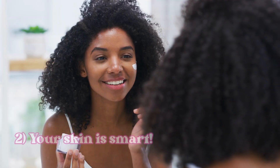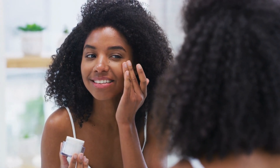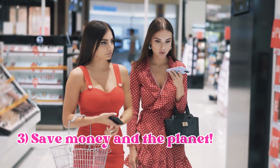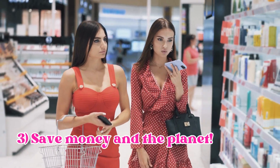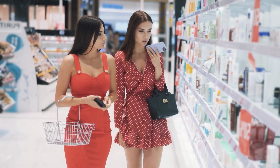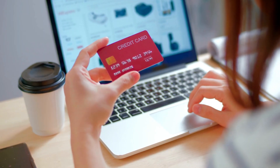Second, our skin is pretty smart. It knows how to take care of itself, and by constantly applying products, we might be interfering with its natural processes. Skin fasting is all about letting your skin do its thing without any external help. Lastly, skin fasting can help you save money and be more sustainable. By using fewer products, you're not only cutting down on your expenses, but also reducing your environmental footprint.